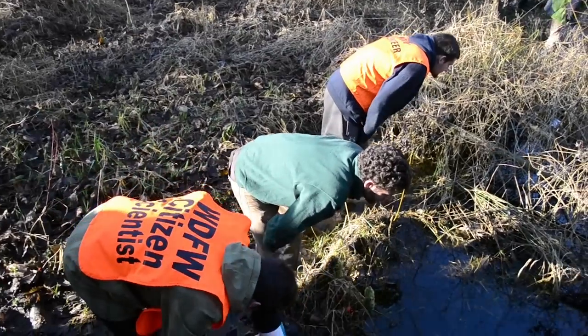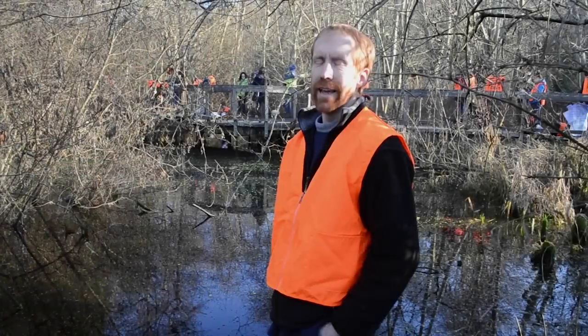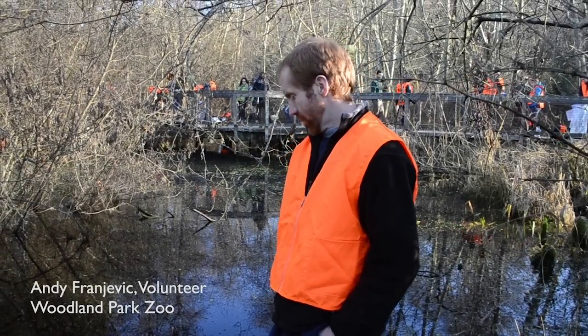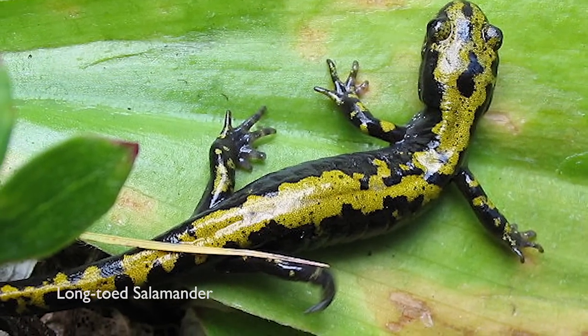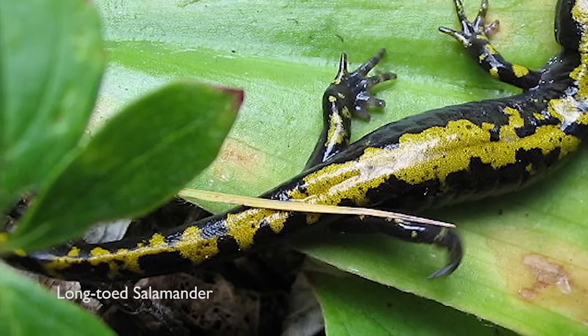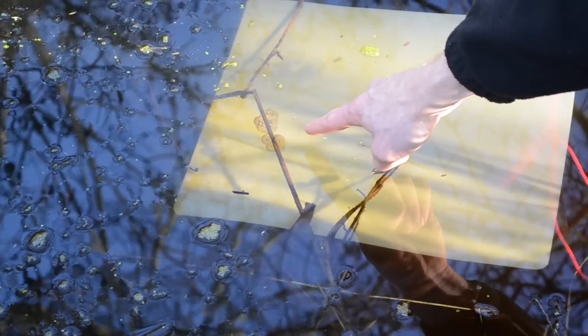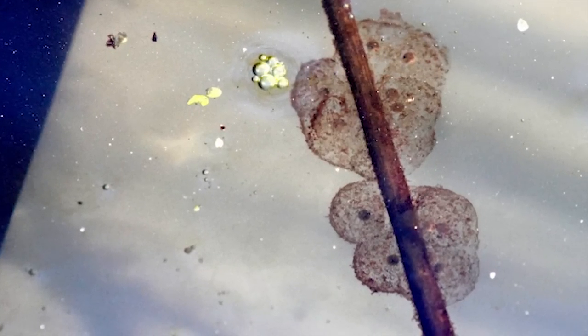We are practicing — it's a practice session — so we can learn about identifying and finding egg masses so that we can identify them in various sites that we'll be monitoring throughout the Seattle area. This is an egg mass of the long-toed salamander. You can see it attached to a blade of grass here; there are probably about a dozen little amphibian eggs.